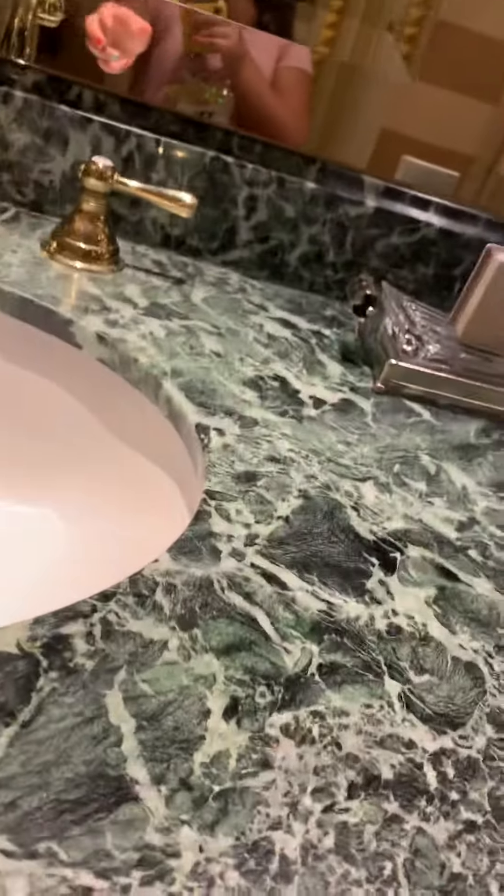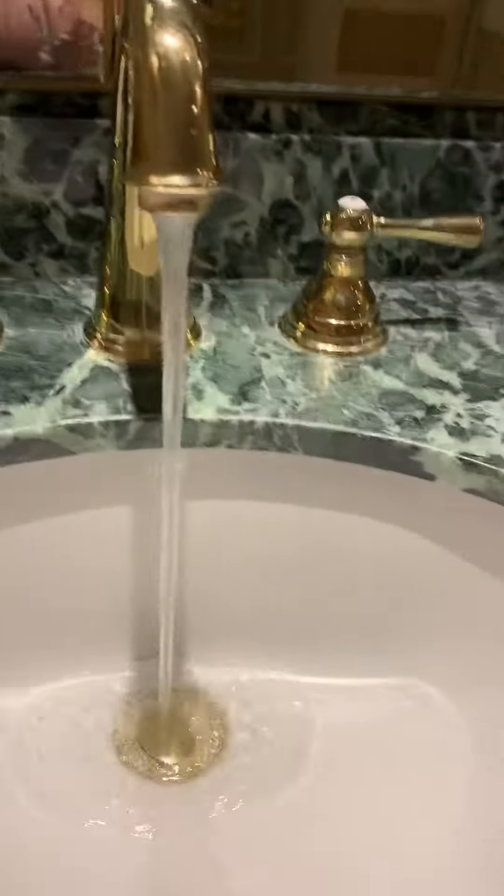This is the faucet, and it actually comes with real water. It has real water.